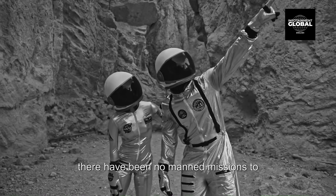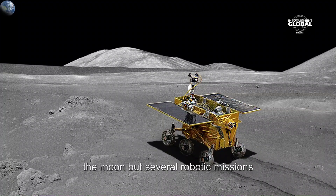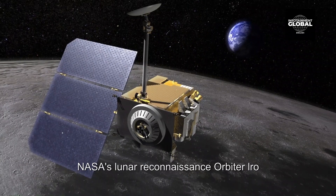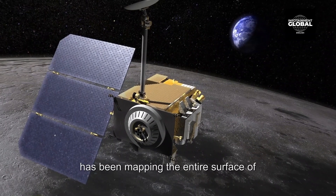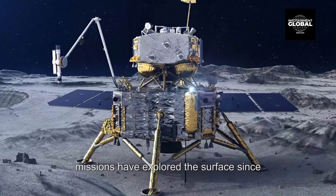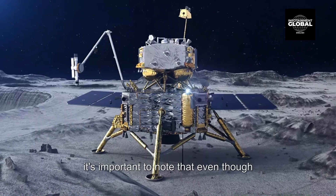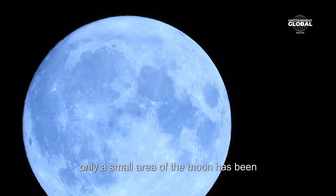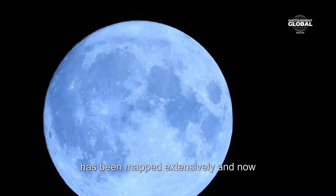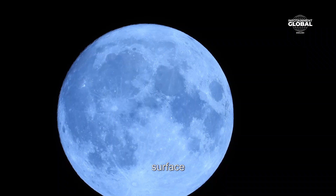Since the end of the Apollo program, there have been no manned missions to the moon, but several robotic missions have been sent to explore the surface. NASA's Lunar Reconnaissance Orbiter (LRO) has been mapping the entire surface of the moon since 2009, and China's Chang'e missions have explored the surface since 2013. Even though only a small area has been explored directly, scientists now know most of the characteristics of the moon's surface.